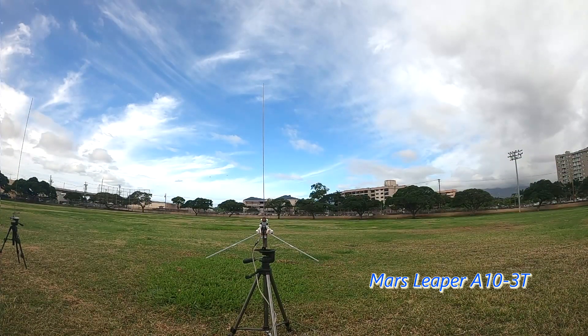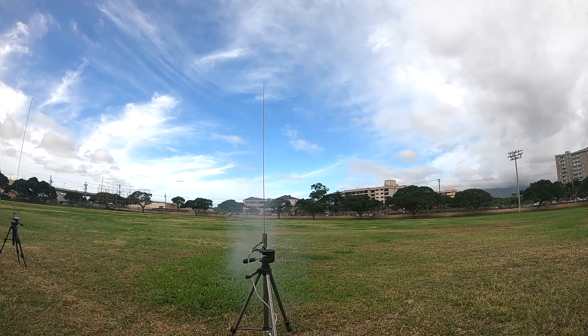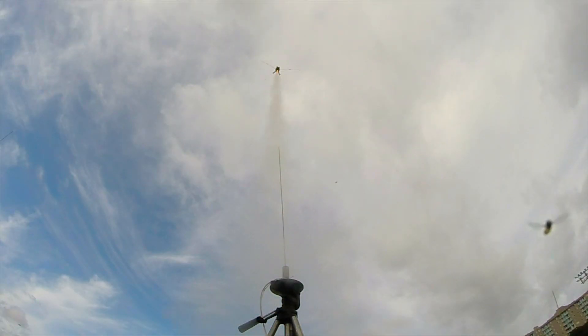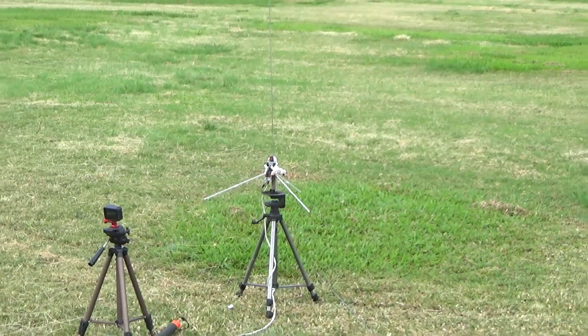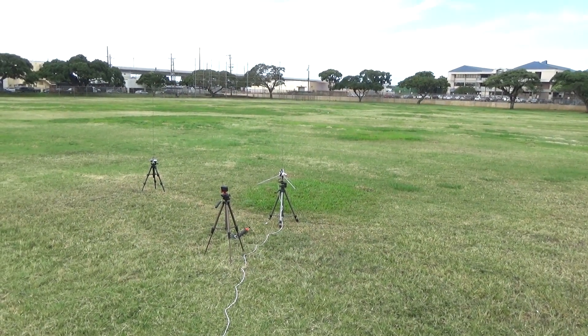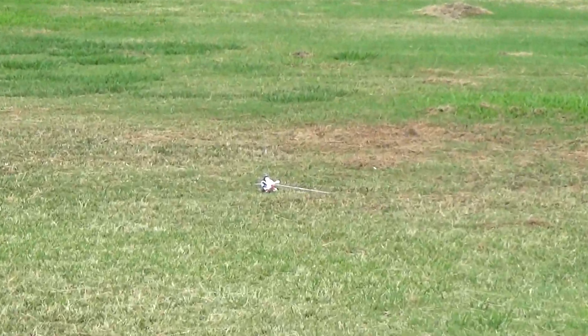Range is clear. Company is good. Five, four, three, two, one. Oh, good flight. Over, under. Sky is clear. Range is clear. Company is good. Five, four, three, two, one. Oh, good flight. Oh, it's upside down — he landed on his head. Yeah, but he's tough.